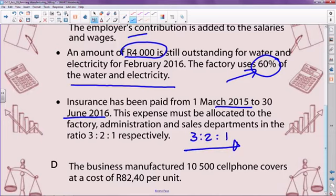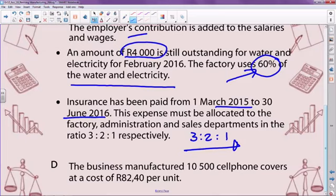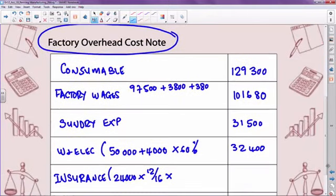I'm further told that this expense must be allocated to the factory, admin, and sales departments in the ratio 3:2:1. So add the three components: 3 plus 2 is 5, plus 1 is 6. Show it as a fraction — the factory is 3 over 6. So half that expense must be allocated to the factory. Times 3 over 6 — because the factory uses half of the space, the insurance is apportioned in the ratio given.